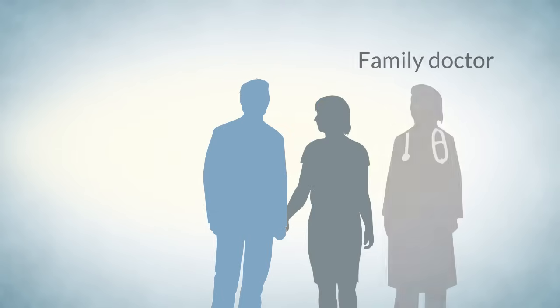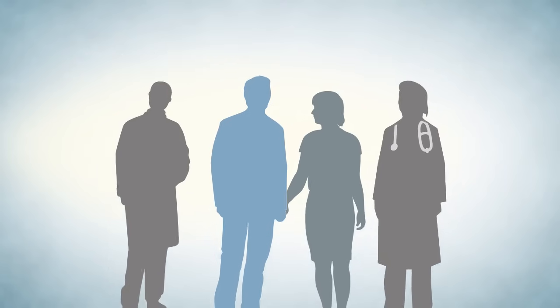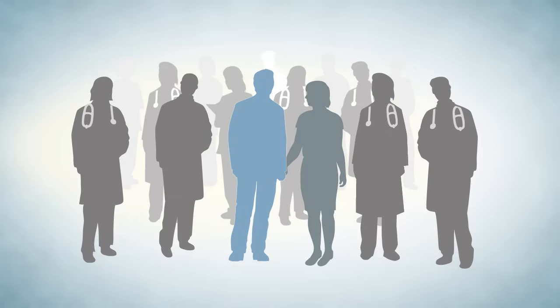The transplant program will continue to monitor your health and will work closely with you and your support person, your family doctor, and your respirologist for the rest of your life. Your family doctor will continue to help you maintain your general health and well-being. You will be assigned a transplant nurse coordinator and physician who you and your care providers can communicate with. Your team is there to help you, but it is important that you play an active role in maintaining your health and keep them informed about changes.